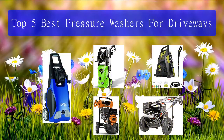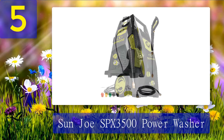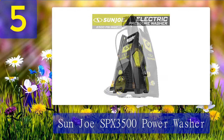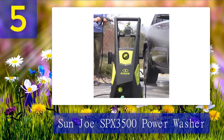Top 5 best pressure washers for driveways. Number 5: Sun Joe SPX 3500 power washer. If you prefer an electric pressure washer, here's a good one to check out. This pressure washer has a PSI of 2300 and can clean your driveway, car, siding, or sidewalk with ease. It may not have the superpower of a gas-based pressure washer, but it can get the job done. It also comes with five different nozzles and a 35-foot power cord that will cover most driveways.